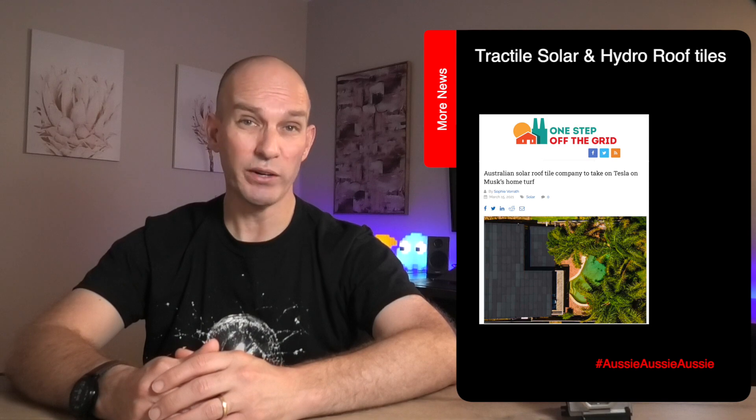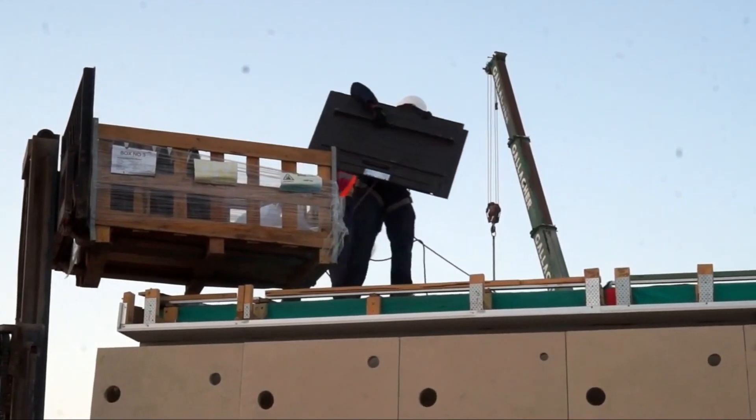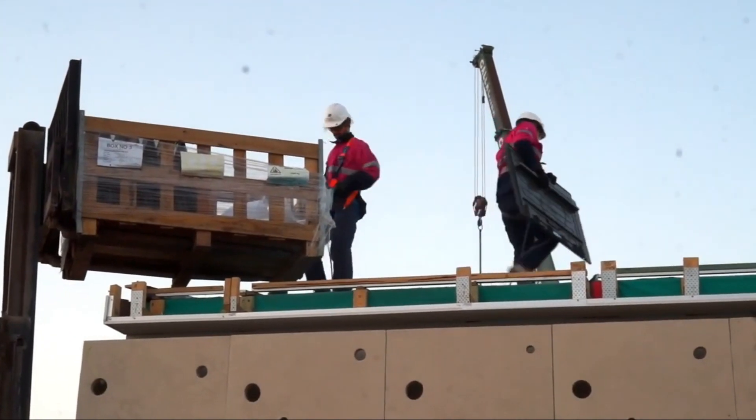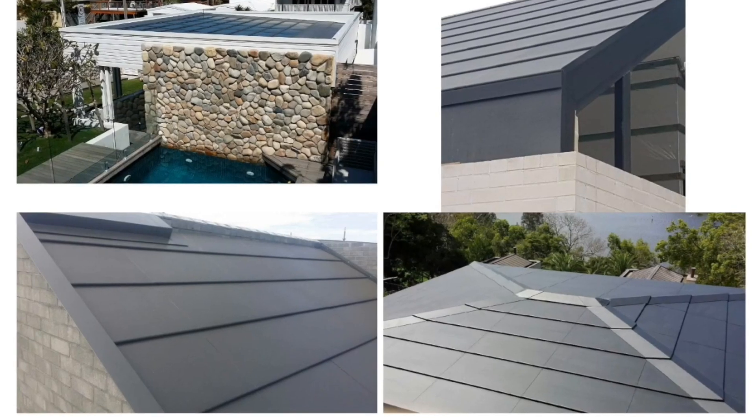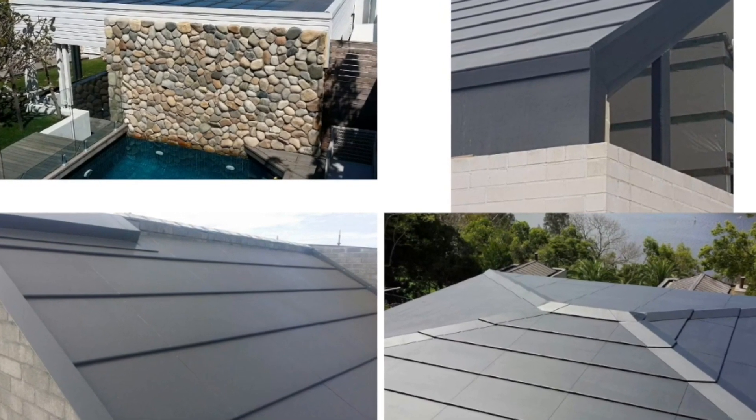Question: what's better than a Tesla solar roof? An Australian solar roof with an integrated hot water system. Check these massive solar hydro tiles from Tractile. They've recently created and installed these systems in houses in Australia and other parts of the world, and importantly have international patents plus the ability to actually produce and ship these in the USA.